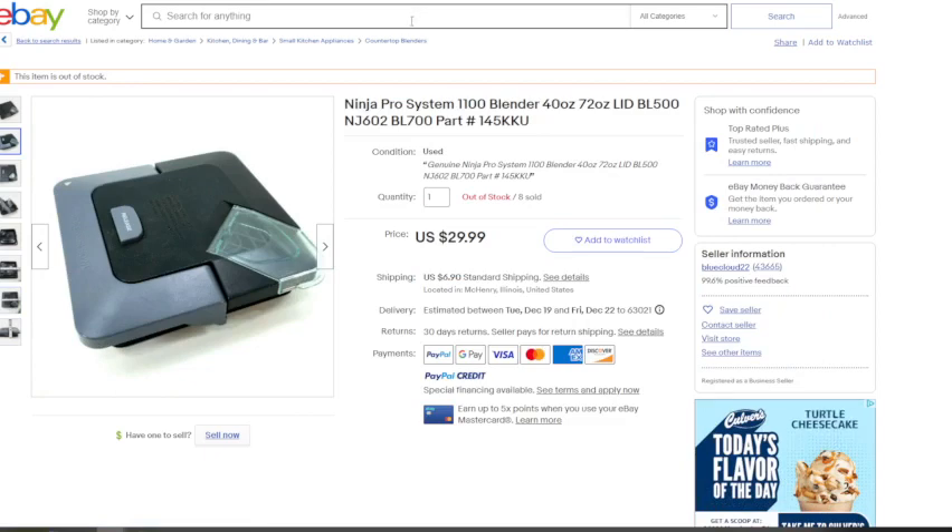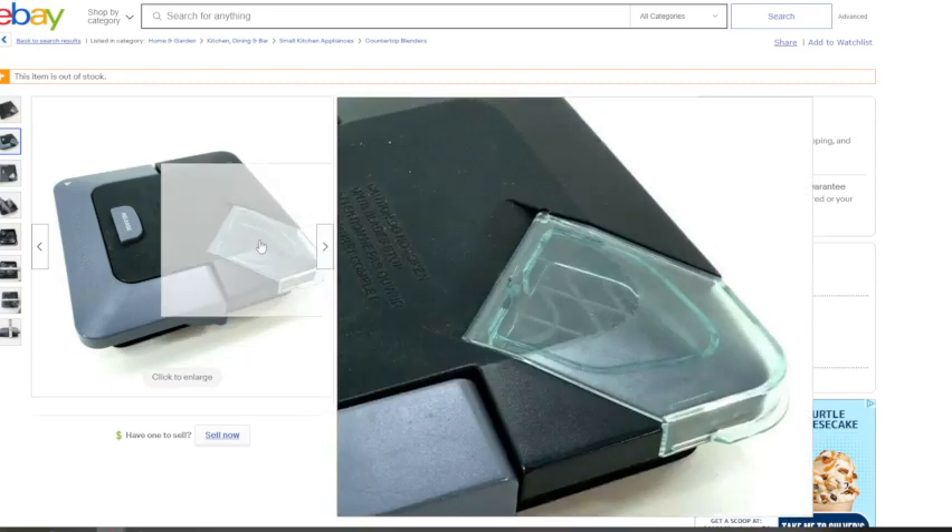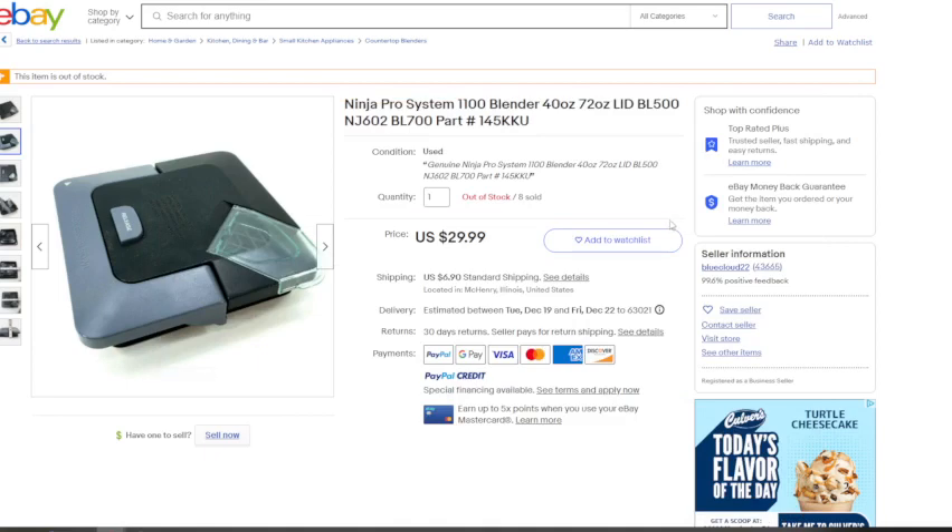The motor base is the hardest part to sell. As you can see, this person is out of stock — they sold eight lids. Eight times $30 is $240 they made just off those eight lids. Even if you bought eight blenders for five bucks apiece and had $40 into it, that's still a huge profit.